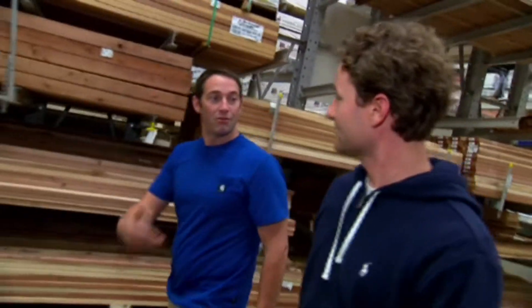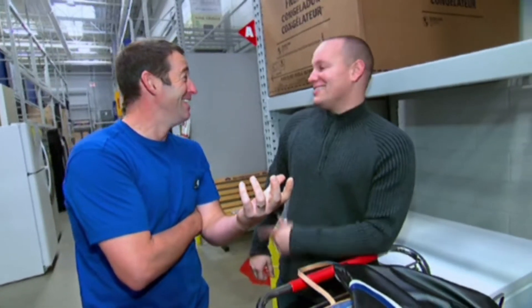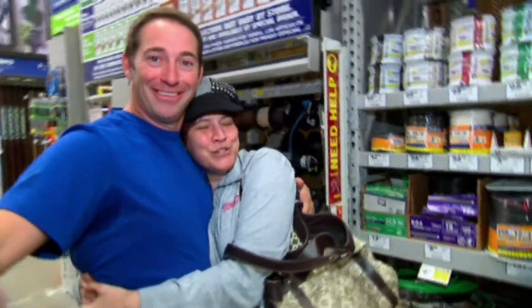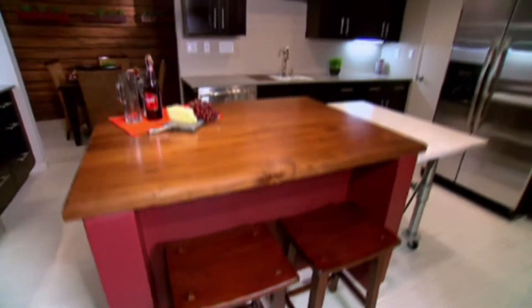Licensed contractor Josh Temple just wants someone to say yes. If he finds some willing homeowners, he'll reward them with a dream kitchen makeover, including all-new contemporary cabinets, a sweet walk-in pantry, an extendable island, and a lit bamboo wall.